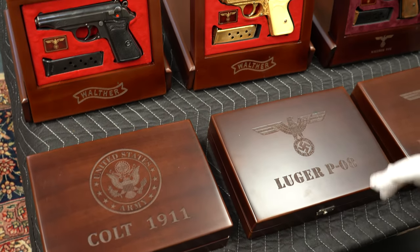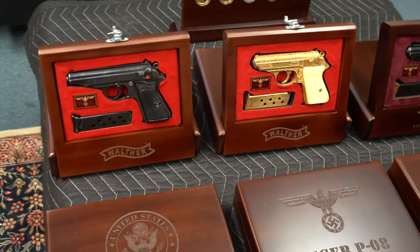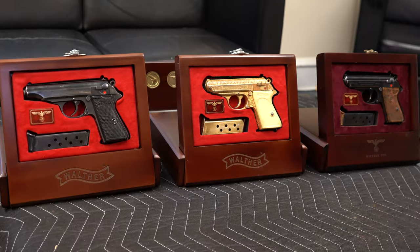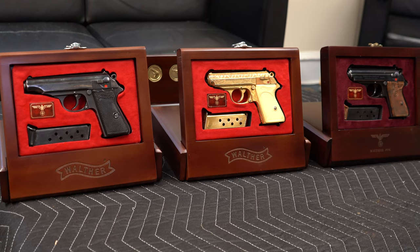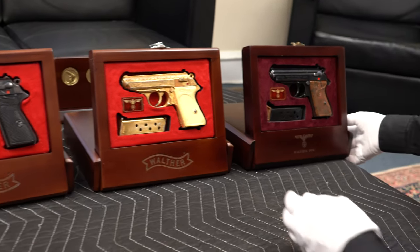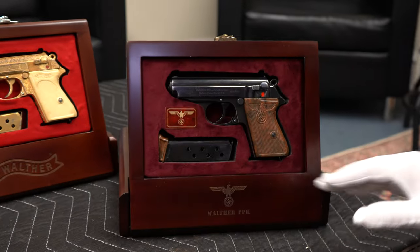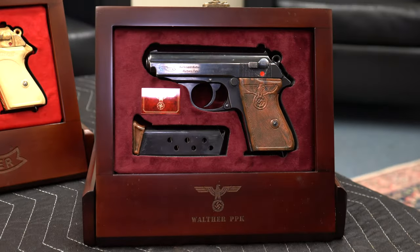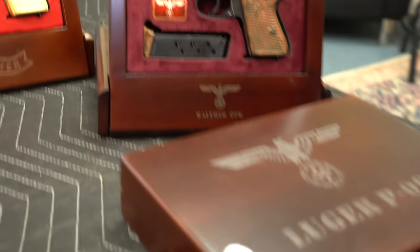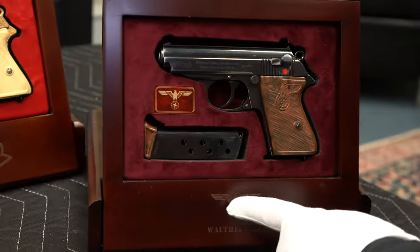I wanted to show you the new style that he just sent us — these are not even on the website yet, but hopefully we'll have a few examples to show you. I'm going to call the last one a closed case — the classic style. I'm going to call this an open case display, because you can display it like this, and it's intended not to lay on the table flat, but to lay on the table like this.